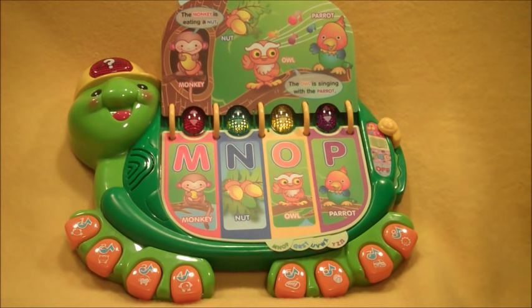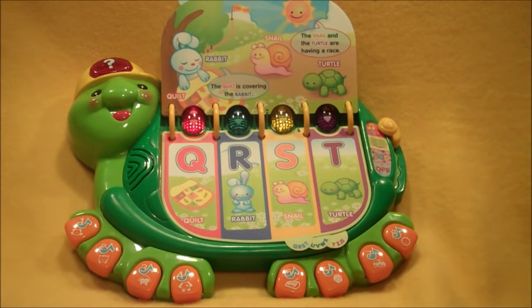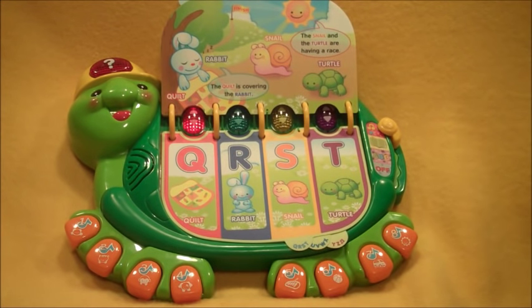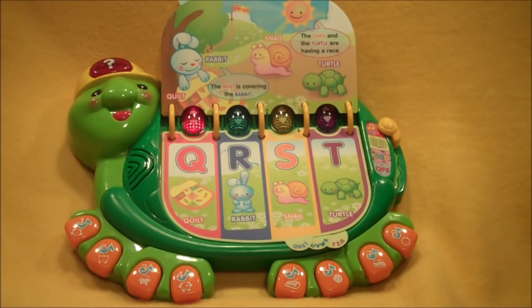It's music time! Let's make music! Quilt! Rabbit! Nail! Turtle!